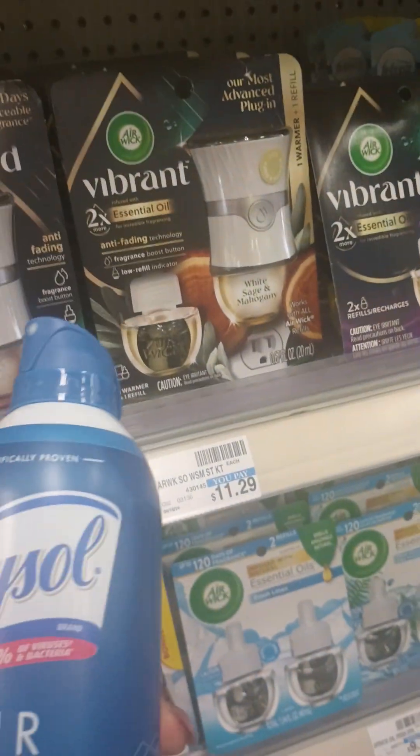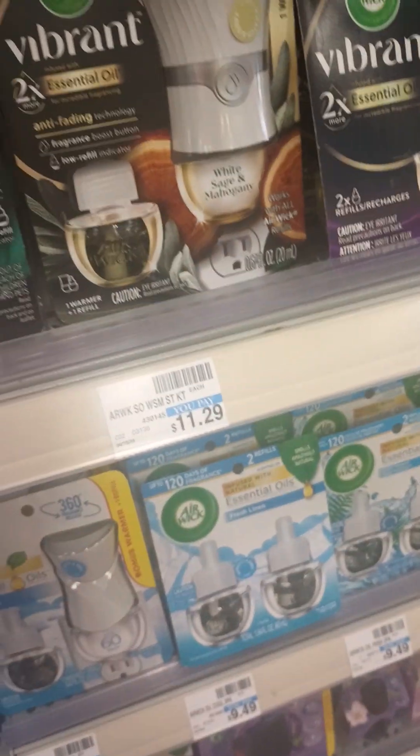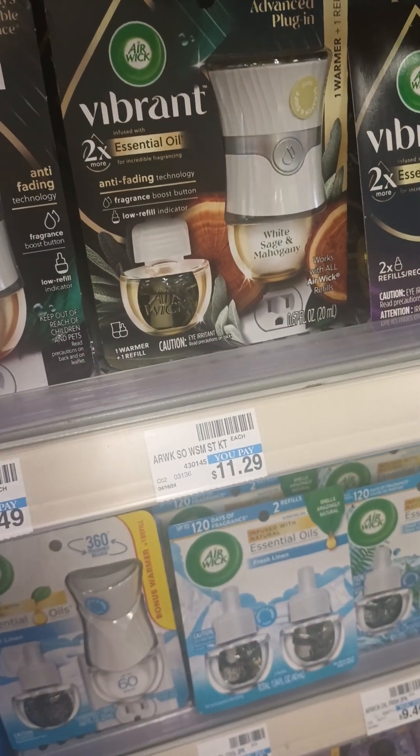Oh, they have a sanitizer? I didn't know that. Oh, they have an air sanitizer. That's cool. Didn't know that.